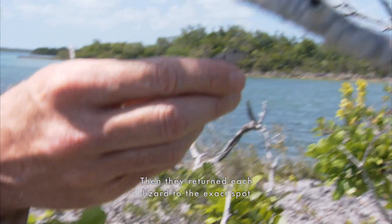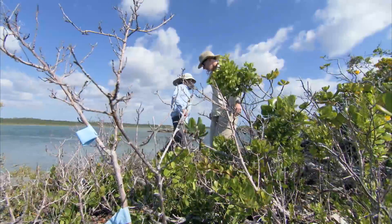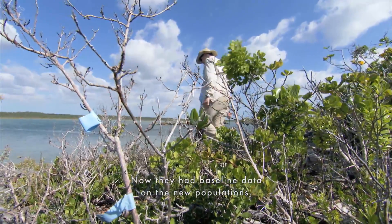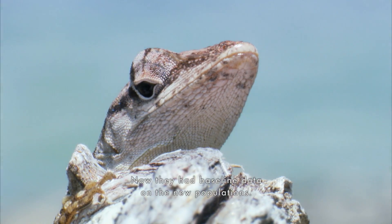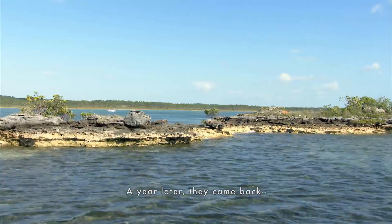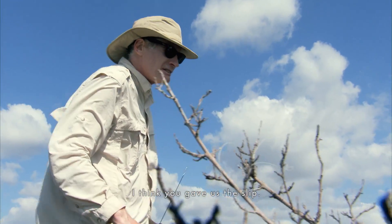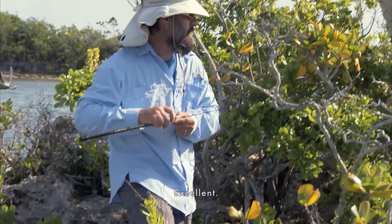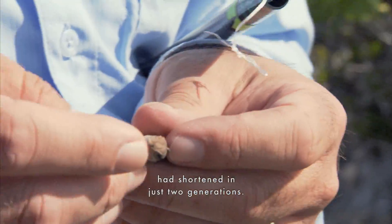Then they returned each lizard to the exact spot where they had found it. Now they had baseline data on the new populations. A year later, they came back and discovered that the average lizard leg had shortened in just two generations.